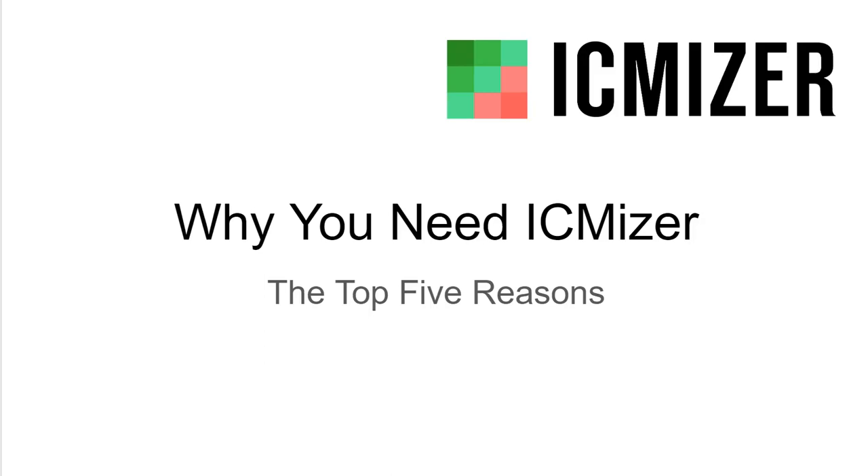Hey everyone, this is Cullen Moshman on why you need the poker analysis program ICMizer, and why every sit-and-go or tournament player who's serious about their game should get ICMizer 3, which is the program that I personally use by far the most for my own study.